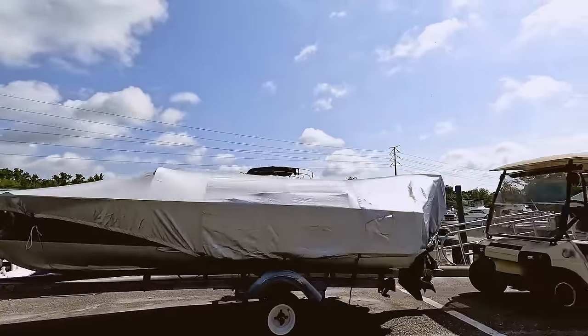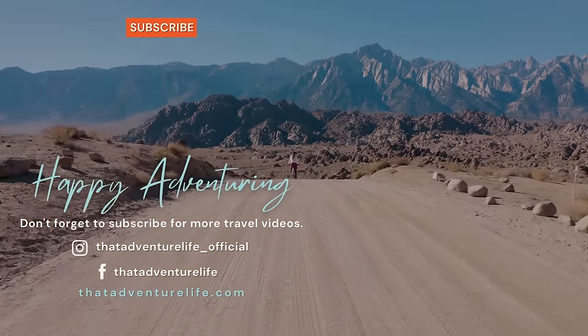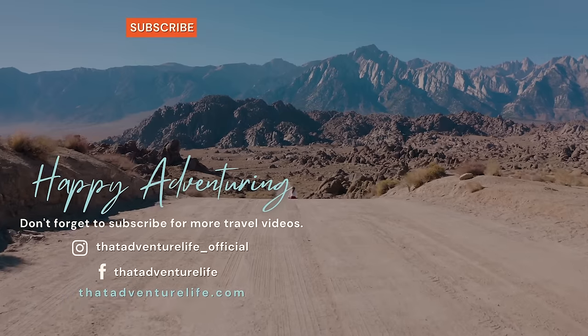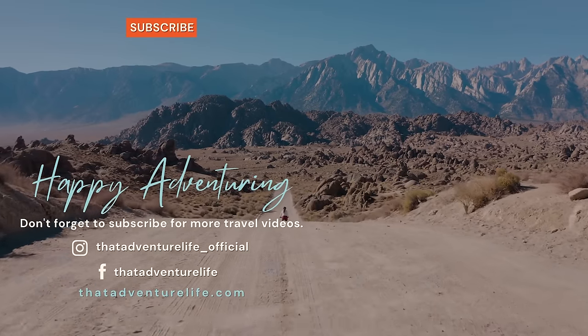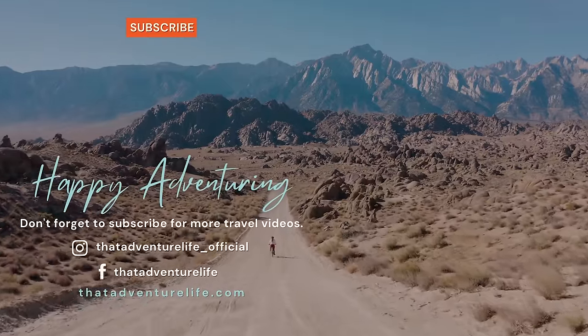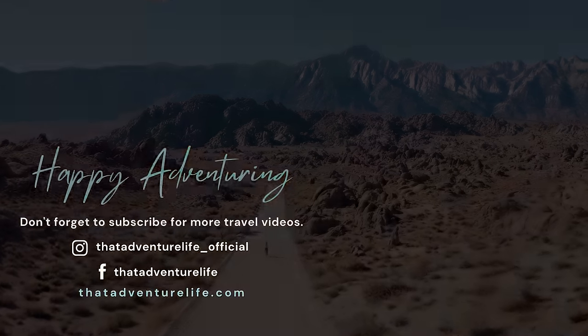We'd like to send a huge thank you out to Tiny Houseboat Adventures — this was a really fun time. If you enjoy our adventures, be sure to like, comment, and subscribe, because those are the best things you can do to support this channel. Check us out on Instagram at that_adventure_life_official, and for all the information about the tiny houseboats and other awesome things to do in Florida, head on over to thatadventurelife.com.